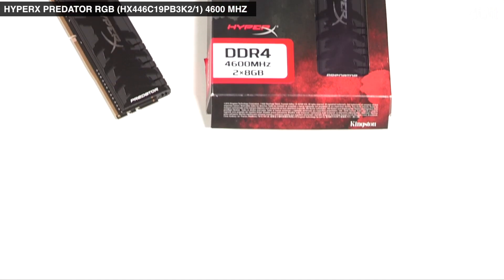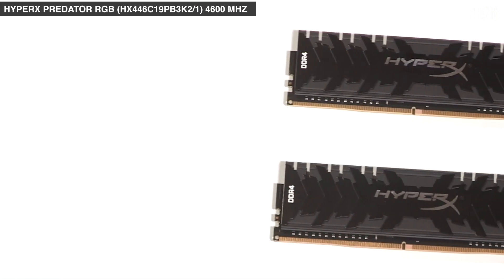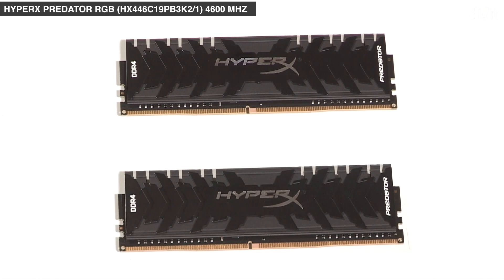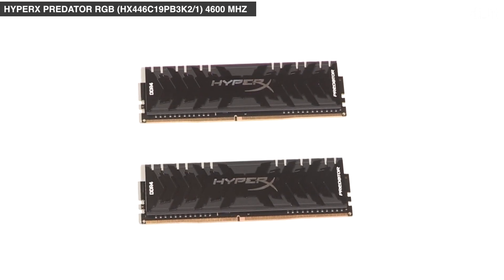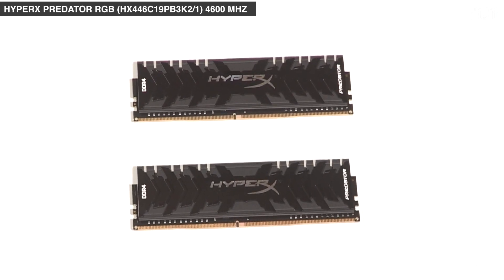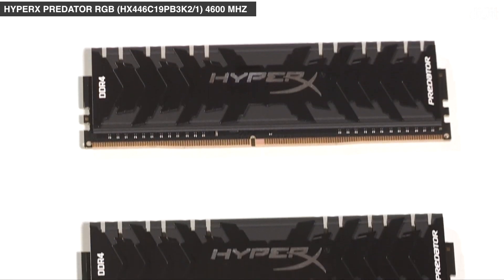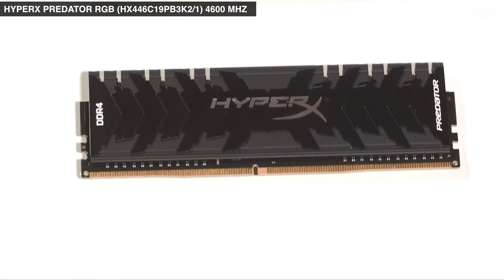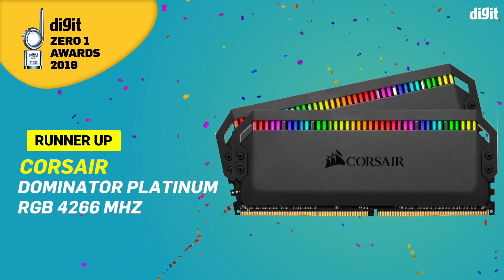The HyperX Predator RGB 4600 megahertz is one such kit sold at a premium given the high spec and tight timings. It comes with infrared synchronization for the RGB lighting, so placing two of these DIMMs within sight of each other will cause them to sync up. At speeds this high, your application performance is heavily dependent on the code. We've seen diminishing returns past 3800 megahertz in most applications, so beyond that point it's mostly about bragging rights until processors get better.